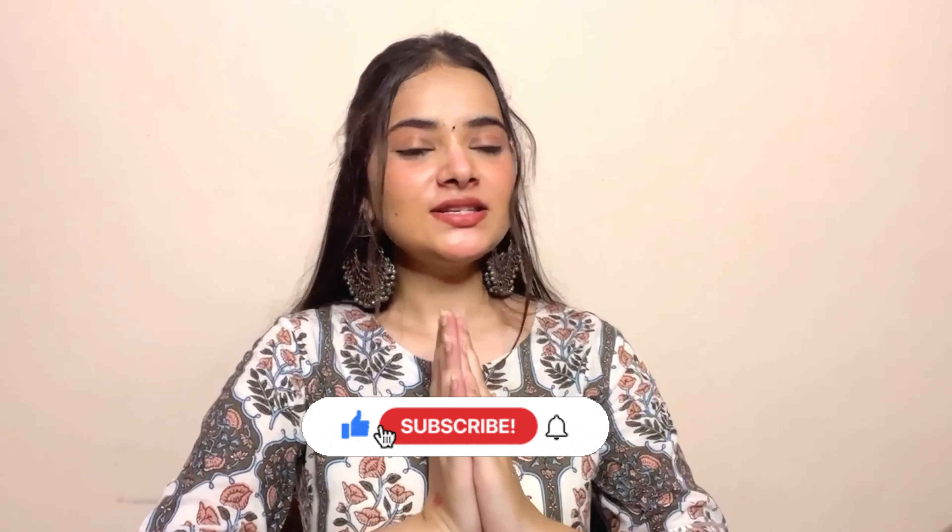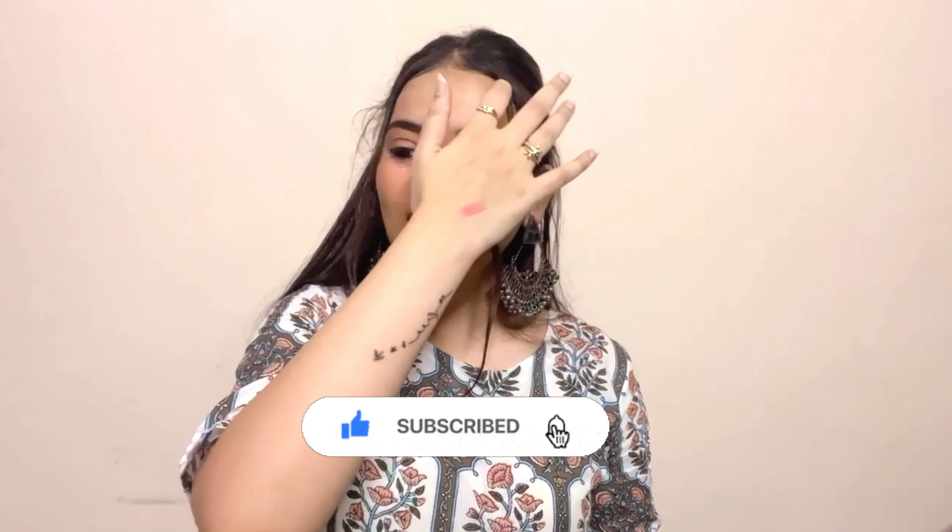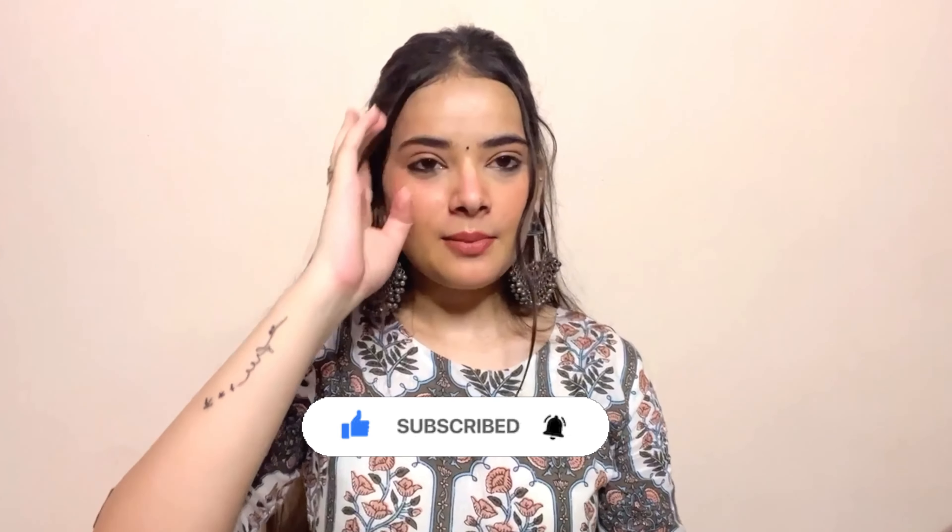I hope I haven't skipped anything and that you enjoyed this haul video. Please let me know in the comment section and don't forget to like and subscribe. Follow me on Instagram and Facebook too. If I go shopping again, I will definitely share another haul video. Stay safe, stay happy — love you all, bye bye!